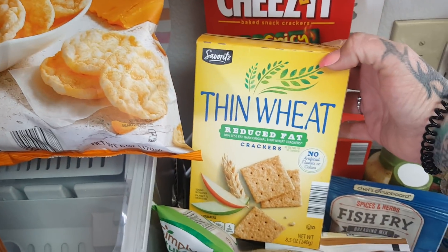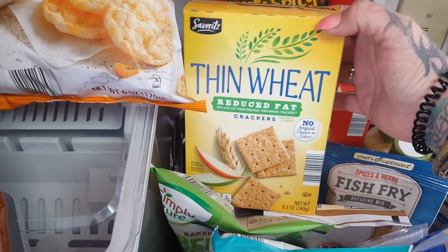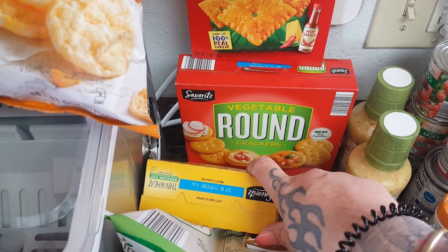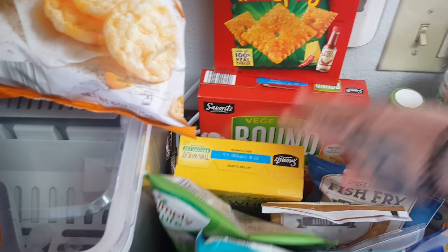$1.09 for — remember these used to be like $0.85? Not anymore, they've gone up quite a bit. I love wheat-thin-type crackers. I do have a lot of homemade Lunchables on the menu, so I got the vegetable rounds this time to change it up a little bit, and those are $1.69.